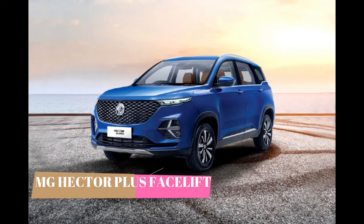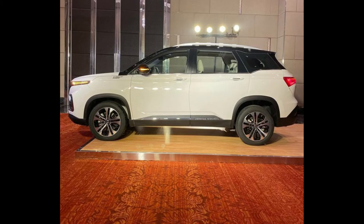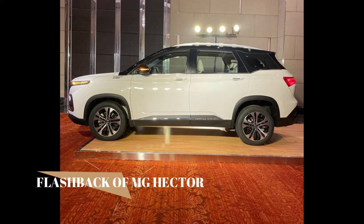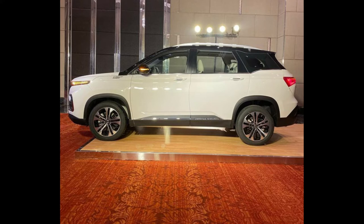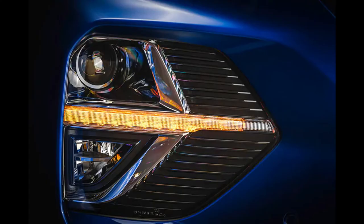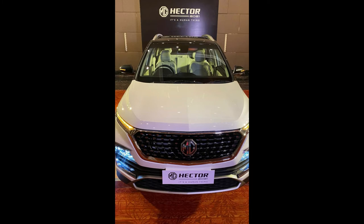Hello friends, welcome to the first video of 2021! Happy new year to all the viewers. This video is going to be a special one because we will be discussing a special SUV — the MG Hector Plus facelift of 2021. Morris Garages launched their first Hector 18 months ago, which gained great popularity, and now in 2021 MG has launched the Hector Plus with significant changes made by reading the minds of customers and their reviews.